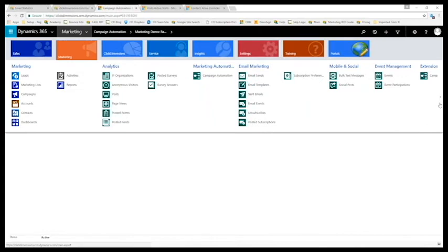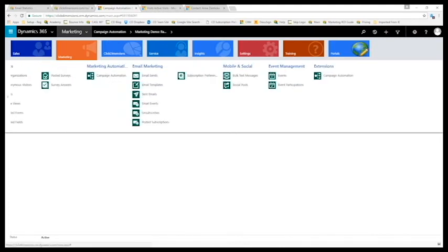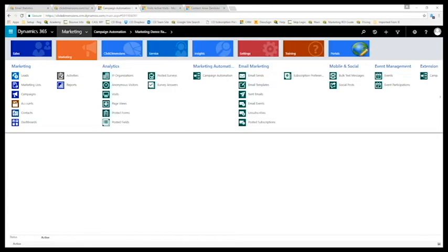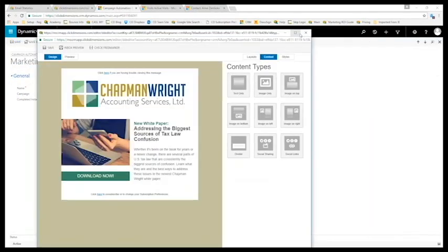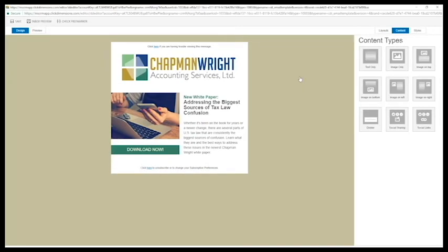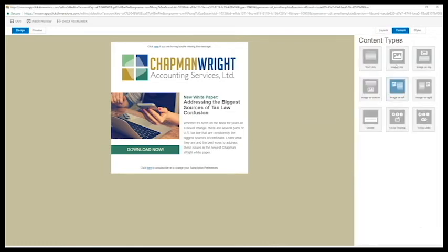Let's take a look at some of these features in action, starting with email creation. When we're in ClickDimensions and Dynamics CRM, all of the features fall right within Dynamics CRM. We can easily access anything we're doing with ClickDimensions right from the marketing tab. All of our analytics are there — page views, how they're getting to the website, whether they're completing forms and surveys, everything to do with email marketing, mobile and event management, as well as campaign automation. All the features are easy to use because they're within something you may already be familiar with if you're using Dynamics CRM today.